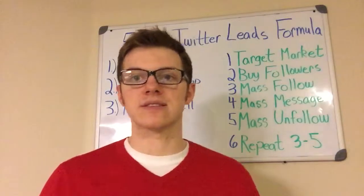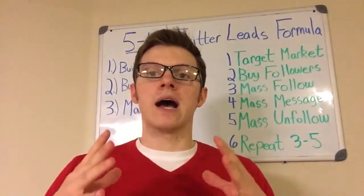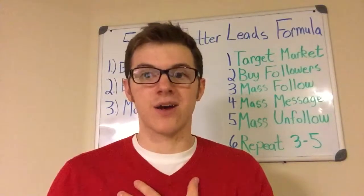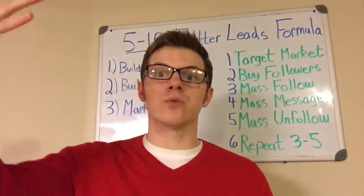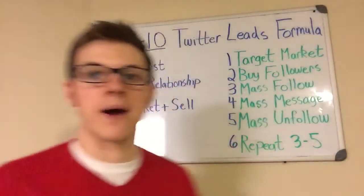It will help you build your business in the most effective and efficient way possible. I really wish I had this information when I first got started marketing online — it would have saved me so much time, energy, and money. It is the best way to really build a business if you're doing online marketing, and that's exactly what I'm going to share with you today.